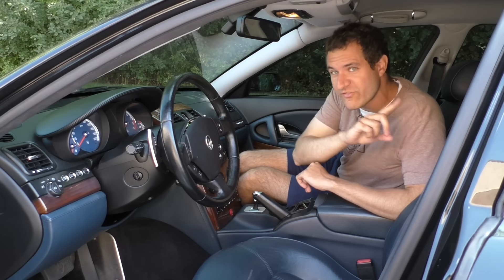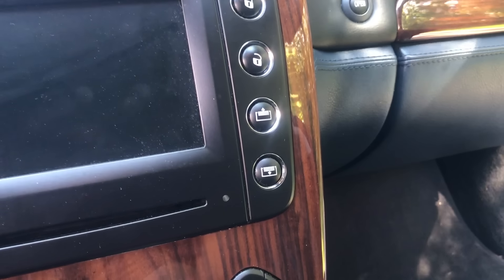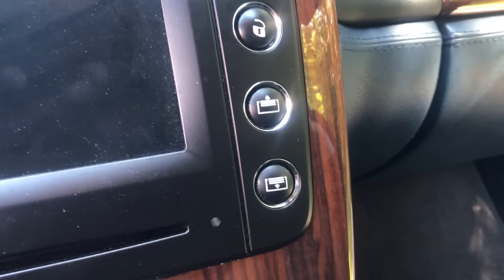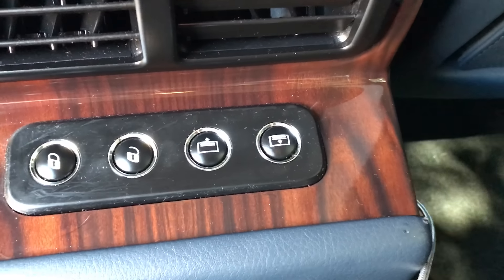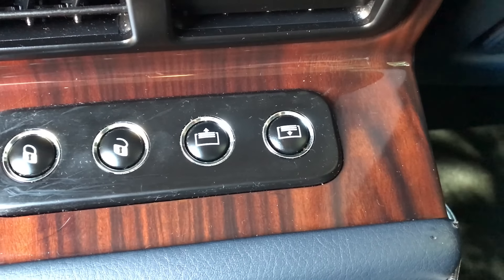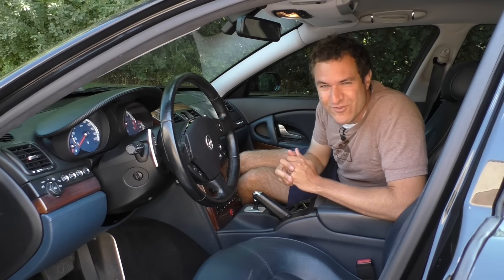It becomes even more infuriating when you look at some of the other buttons on this car. For example, the rear sunshade — which you will never use — has two buttons: one to raise it, one to lower it. Most other cars just have one button. And if you count the buttons in back, where the rear sunshade also has buttons to raise and lower it, there are four buttons to control the rear sunshade. They could stick those in this car, but they couldn't figure out how to get the cruise control within sight of the driver.